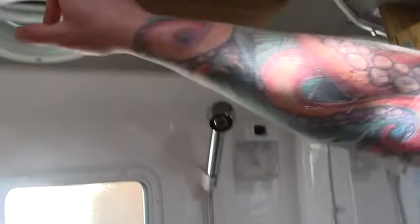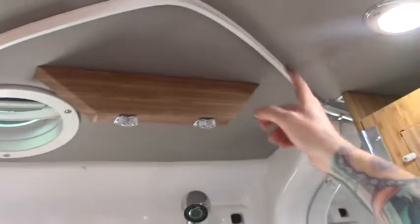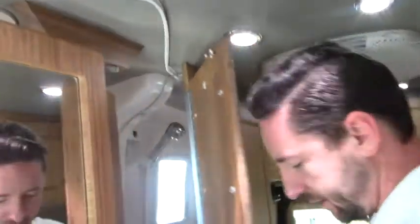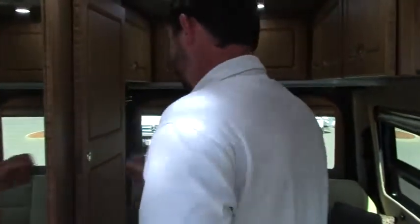On the opposite side of the coach there's a nice wet bath. Roadtrek does a nice job of giving you a little more real estate in the bathroom — it comes out at an angle, and the shower curtain follows that shape up top. You have two doors as opposed to a single that hinge open, giving you a little more elbow room. If you're using the bathroom or taking a shower, you'll be able to stretch out a bit more.